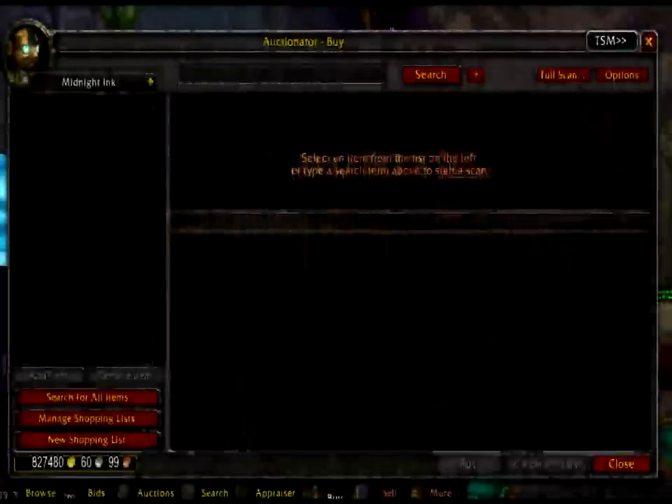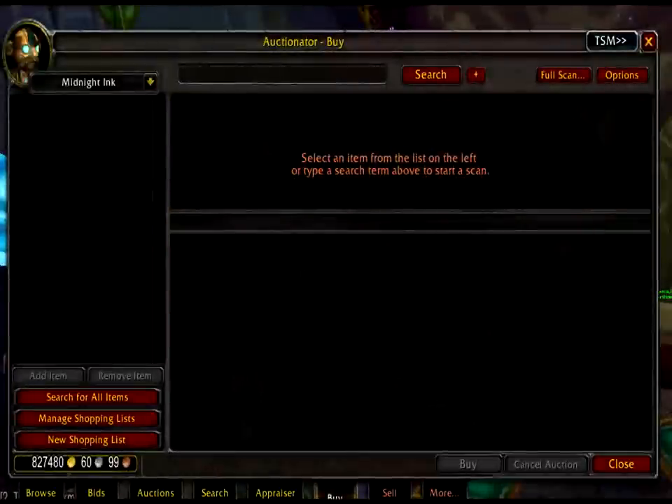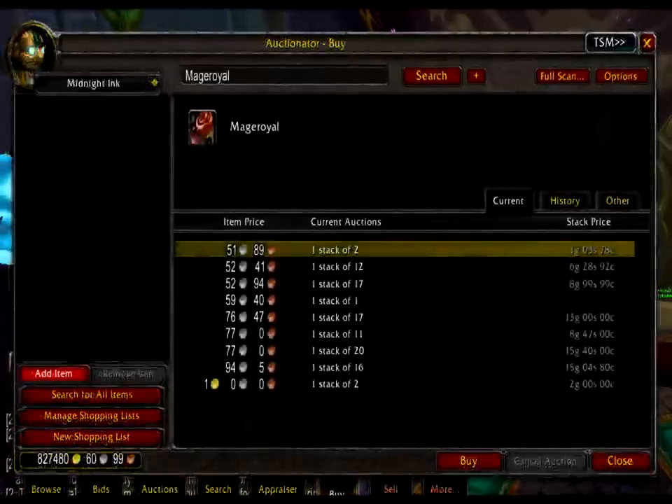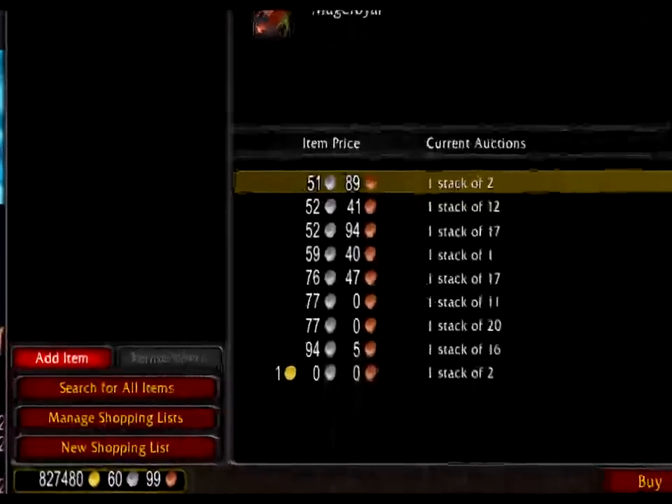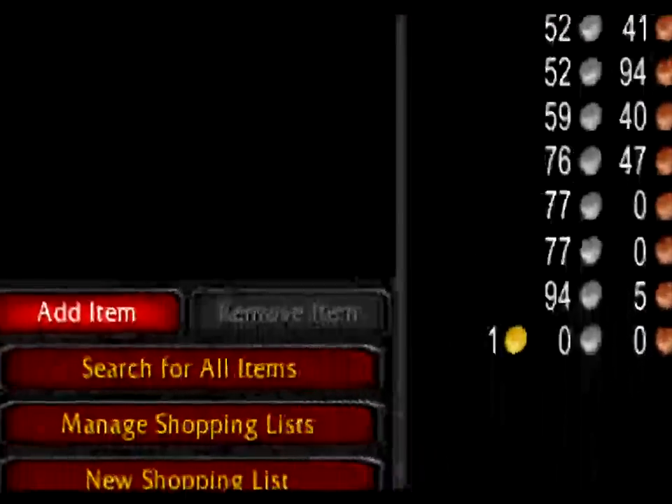Alt-tab back to your Warcraft screen and in the new shopping list for Midnight Ink, do a search for that first herb, Mage Royal, at the top of the Auctionator window. Wait for Auctionator to search for that herb, then click Add Item in the left-hand column. This adds Mage Royal into the shopping list called Midnight Ink.